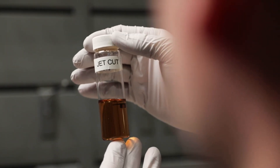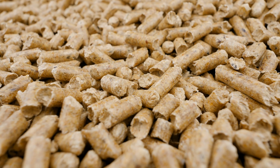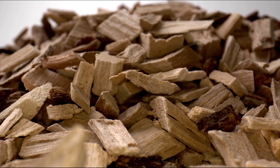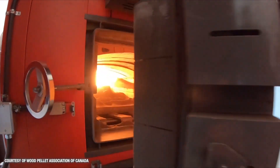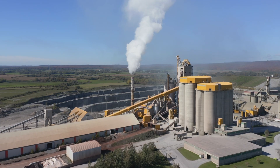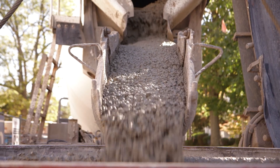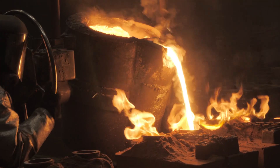For example, sustainable aviation fuel can be made from forest materials, reducing emissions by as much as 80%. Solid biofuels, like wood pellets and wood chips, can be used in residential or commercial buildings for sustainable heating. Biofuels can also substitute for fossil fuels to support the production of lower carbon cement and steel materials for construction.